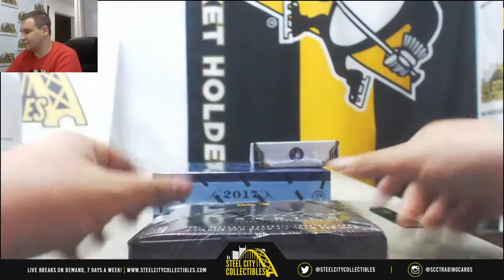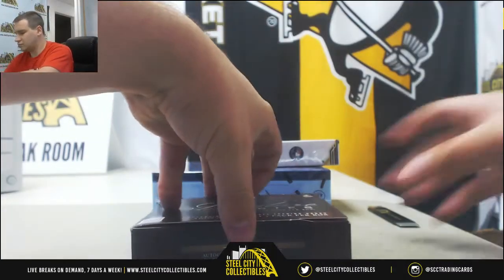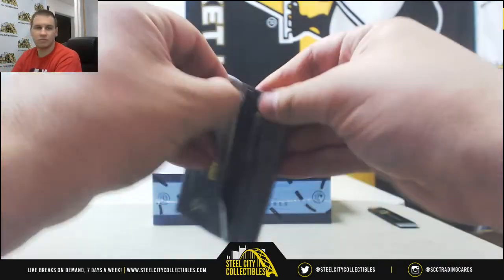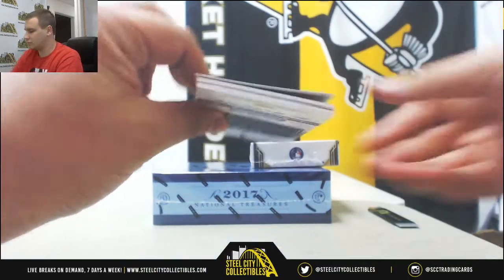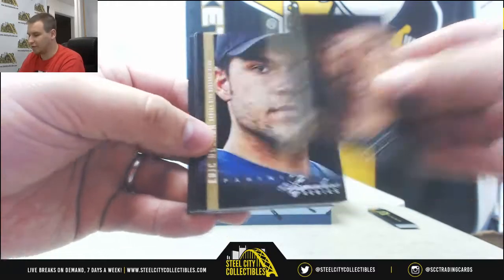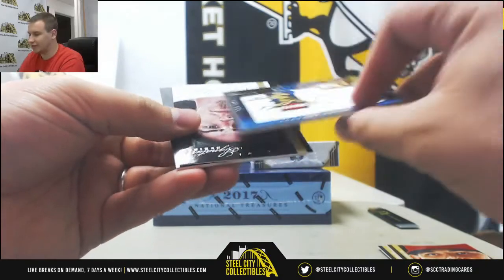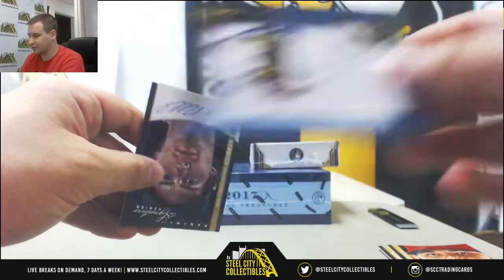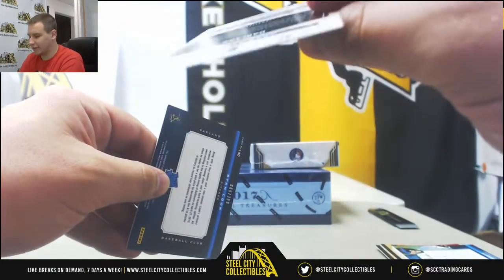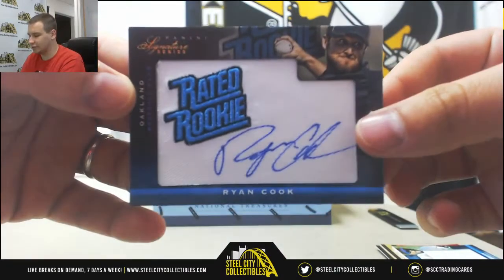Alright, we'll do 12 Sig Series next. We've got Base of Mariner Rivera, Eric Hosmer, and Yadier Molina, numbered 299. Giordani Valdespin Base Auto. On-card auto Josh Reddick, back on the A's, that's to 99. And Ryan Cook Auto, 299, also for the A's.